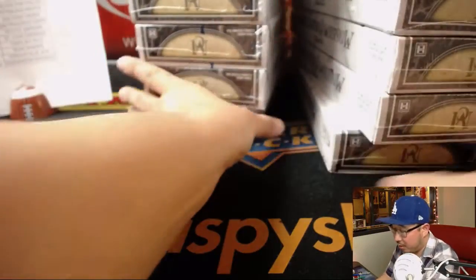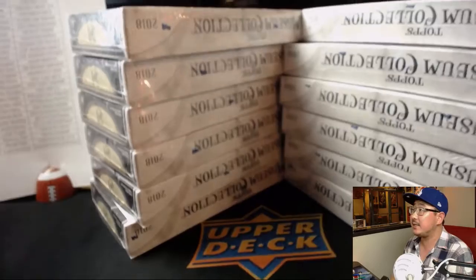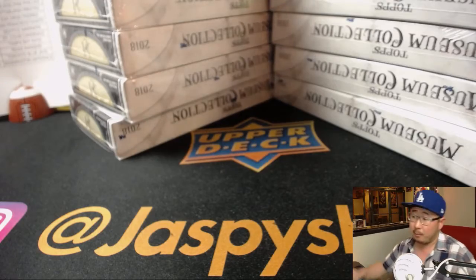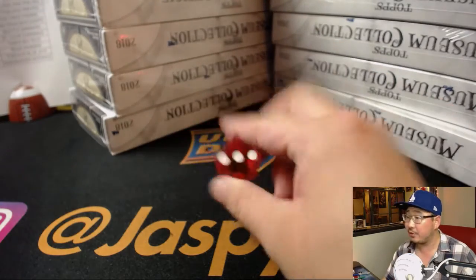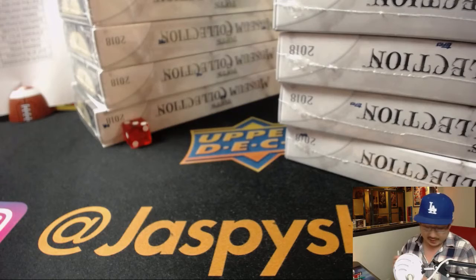There are six boxes on the left side, six boxes on the right side. I will roll the die — one, two, three for the left side; four, five, six for the right side. It's going to be three — left side. So the right side we will save for next time.